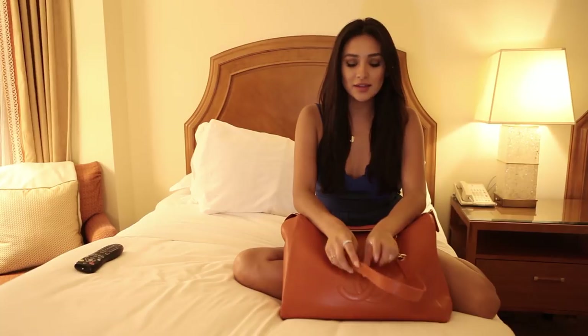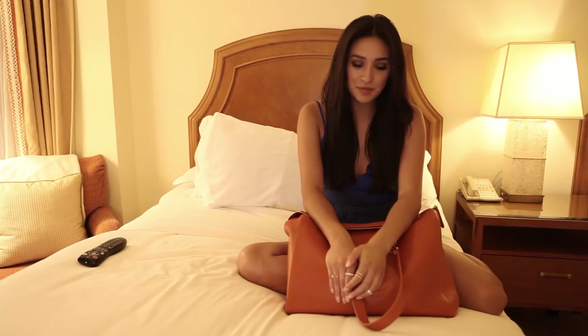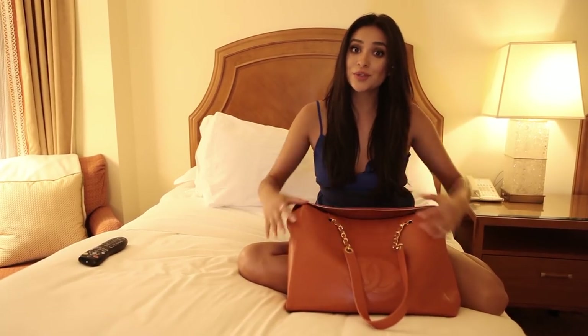Hey guys, I was reading a lot of your comments on my past videos and something that kept coming up was: 'Shay, you travel so often — what do you bring in your travel bag, what do you pack, what are your travel essentials?' So I decided it would be a great time to show you what is truly in my travel bag.